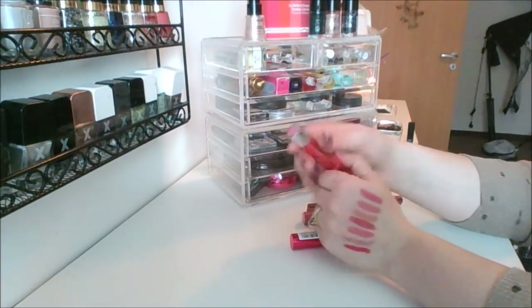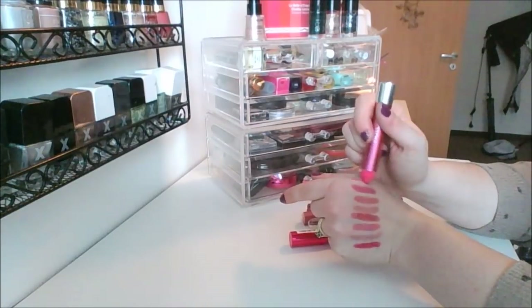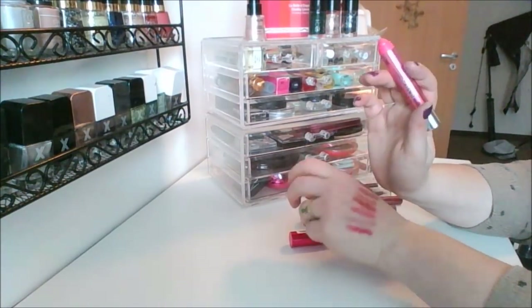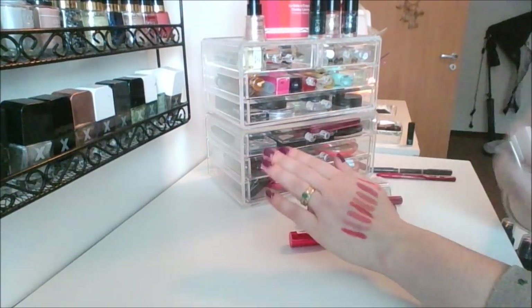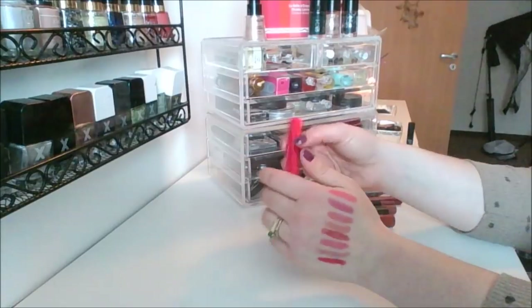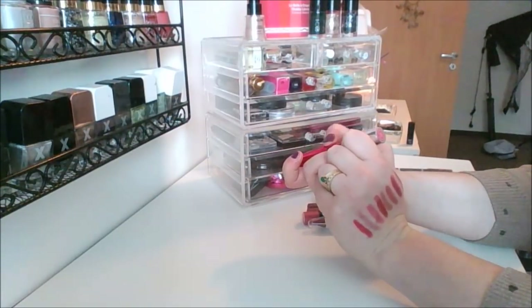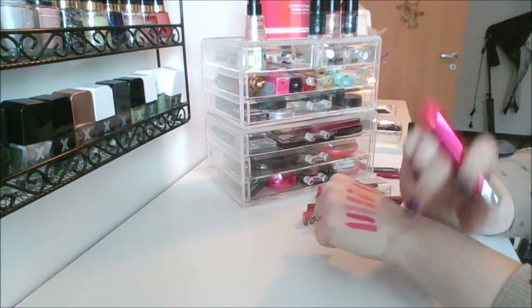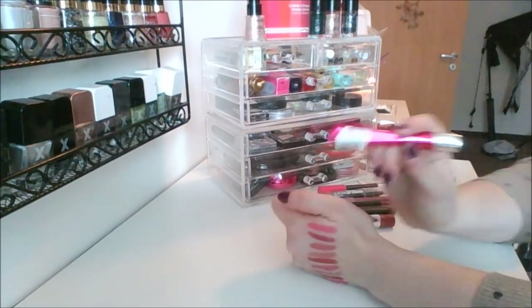This is the Revlon Lacquer Balm in shade 110 Coquette. Look at all these, aren't they so pretty? That's like right up my alley, all of them. I also have the Revlon Colorburst Lacquer Balm in shade 120 Vivacious — this is like a really hot pink compared to the red there. Isn't that nice?